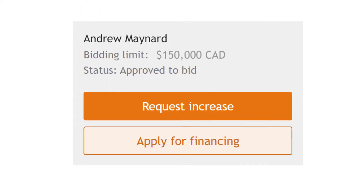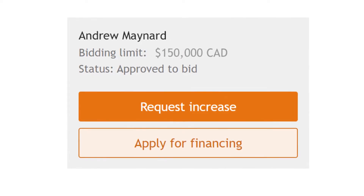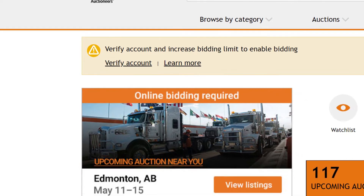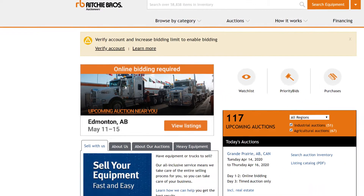If you pass verification, you'll receive a $150,000 bidding limit with no deposit required. If you don't pass, you'll see steps later to place a refundable deposit.